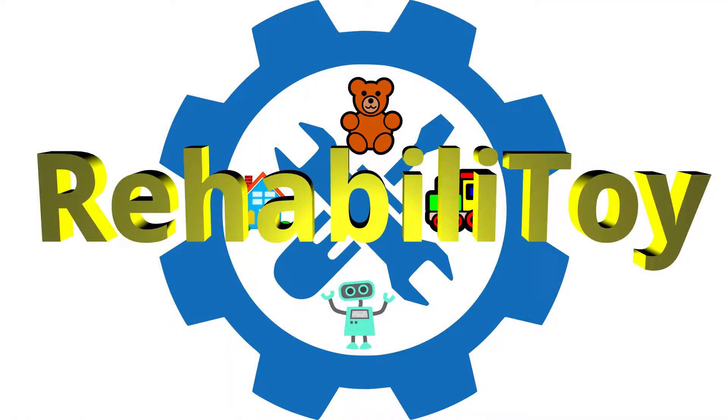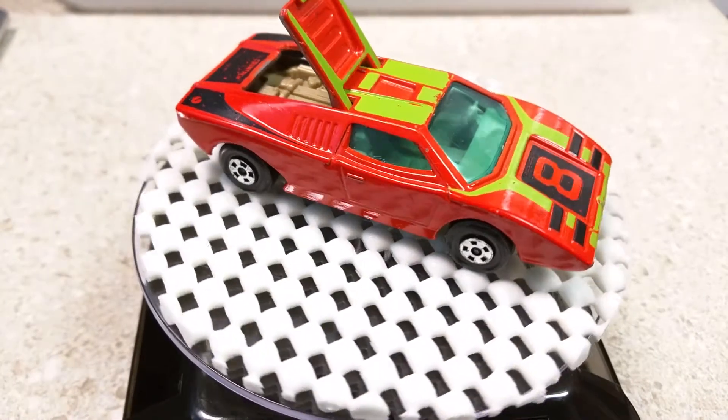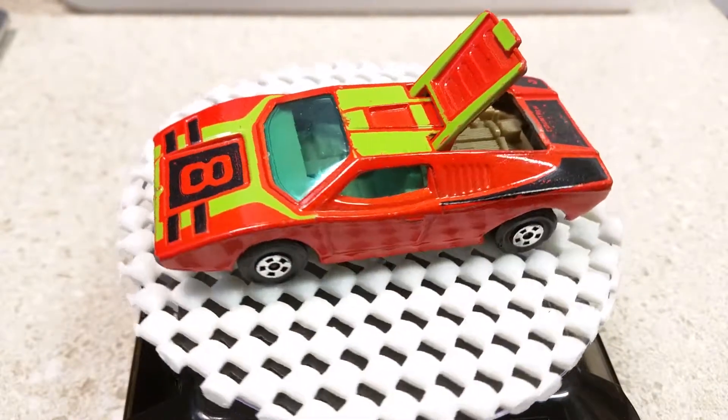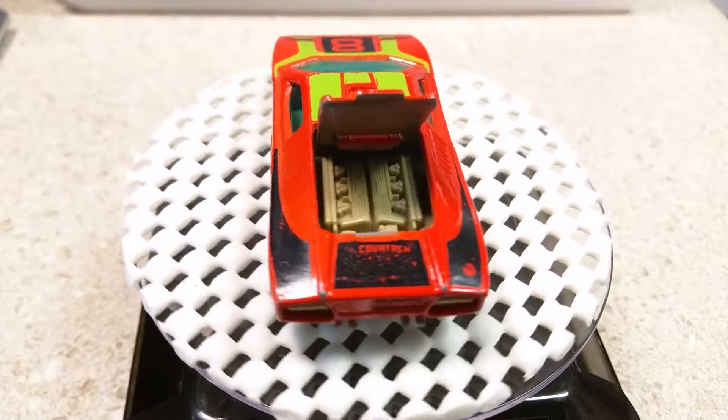Welcome to Rebillatory, the video series where I document the vehicles that I purchased — Matchbox vehicles, 1970s vintage.